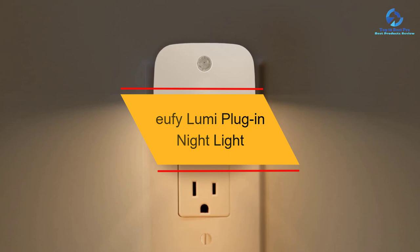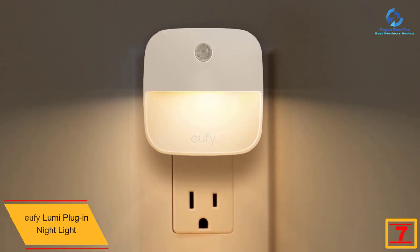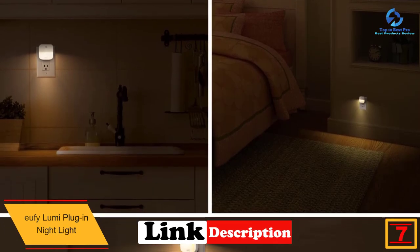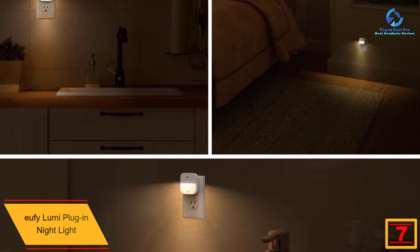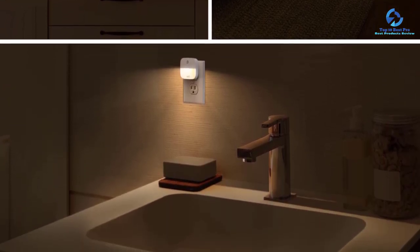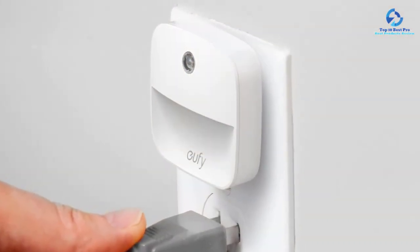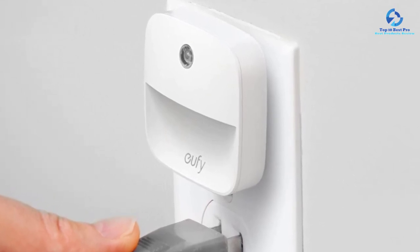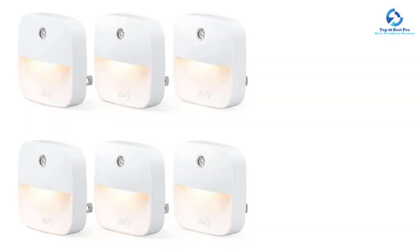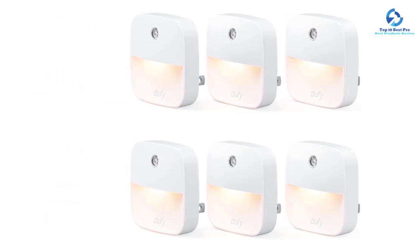At number 7, we have the Eufy Lumi plug-in night light. The Eufy Lumi combines individual functionality, a modern ultra-flat design, and groundbreaking technology. Equipped with an HF sensor, this lamp is suitable for lighting corridors, stairwells, and many other areas in both private and commercial buildings. The 5.8 GHz high-frequency sensor detects even the smallest movements, even through glass, wood, and light partition walls, regardless of temperature. Easy installation and the ability to connect several lamps via radio are additional features.